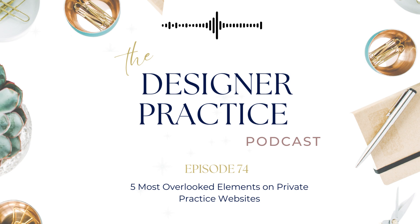Welcome to the Designer Practice Podcast. I'm your host Kayla Das, a Canadian social worker, business coach, and private practice owner. I love all things systems, strategies, and step-by-step processes — helping therapists and coaches design a private practice that provides not only profitability but also the time freedom they initially set out to achieve. We'll discuss everything from private practice startup to passive income to building automated systems. Let's dive in.